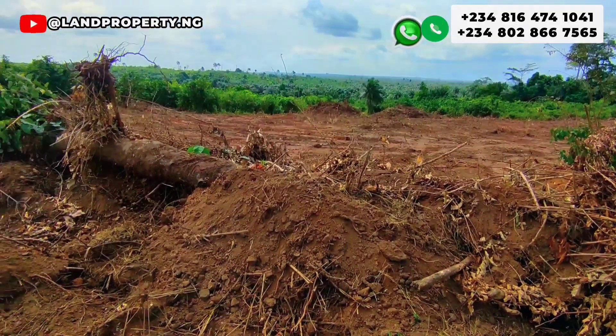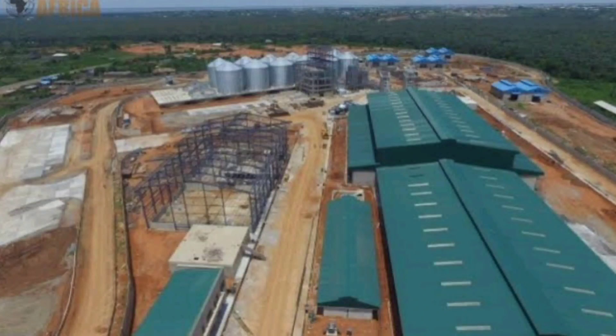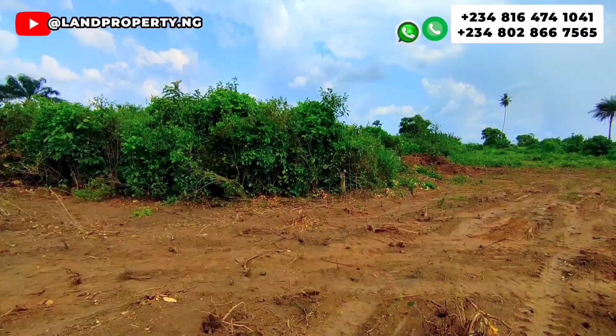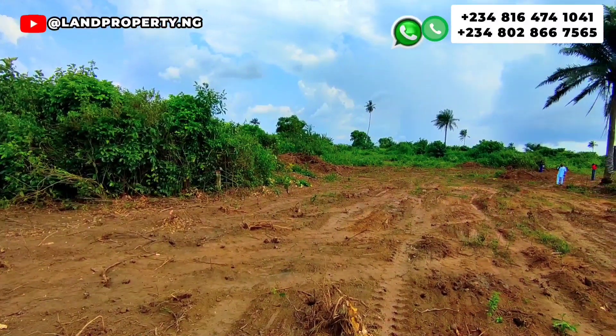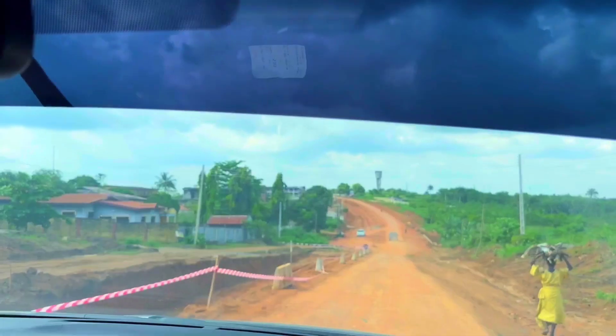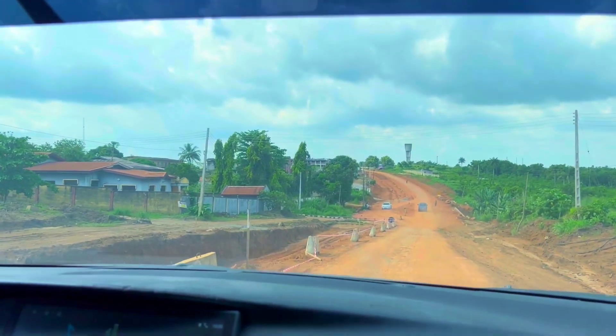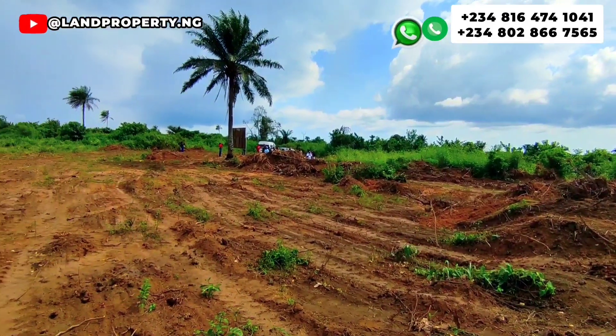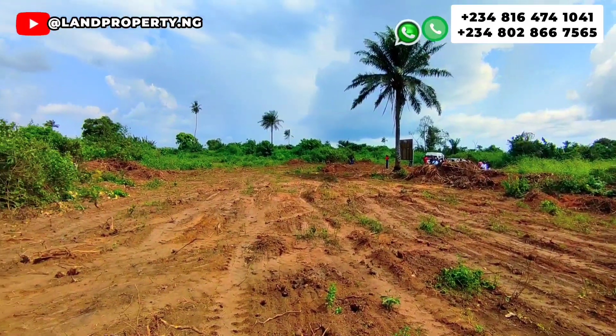That is not all. The Lagos Food Bank is around this area. The rice factory that was launched last year is actually in this location. Also, Dangote is repairing a couple of roads in this area. So there is a lot of development — a lot of companies, individuals, and estates are coming into this area.